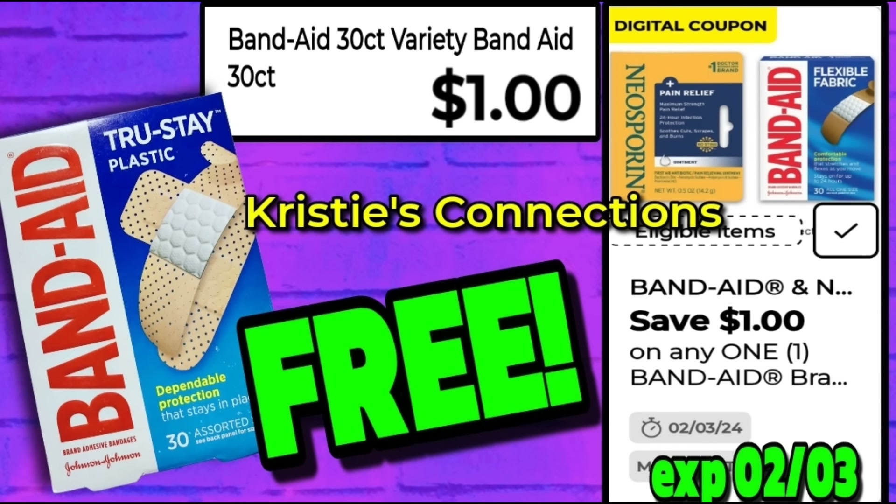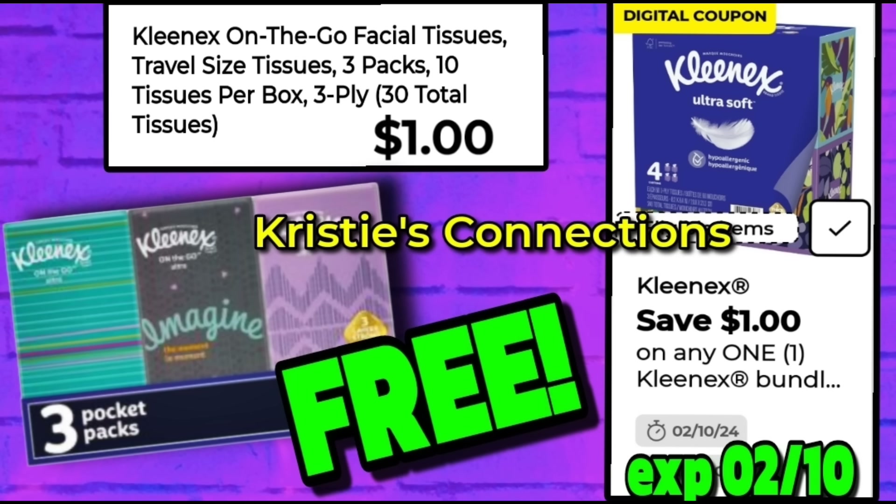Our first freebie deal is going to be the Band-Aid 30-count variety pack — it is $1. We got a $1 Band-Aid coupon last week and that is going to make these absolutely free. Some of these deals are going to be from last week because your gal got super busy trying to get all the Christmas visuals out to you, so this is going to be this week plus some deals from last week that are still good.